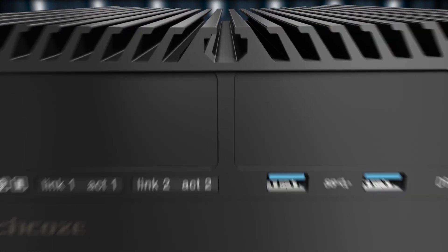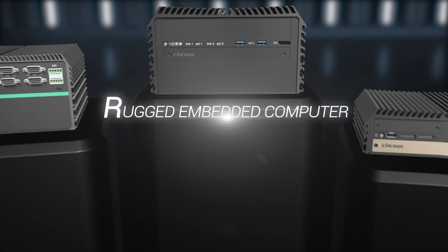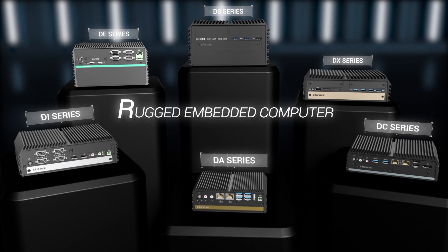SYNCO's Rugged Embedded System provides a complete product series to convert the word rugged into real product specifications to fulfill a variety of industrial application demands.